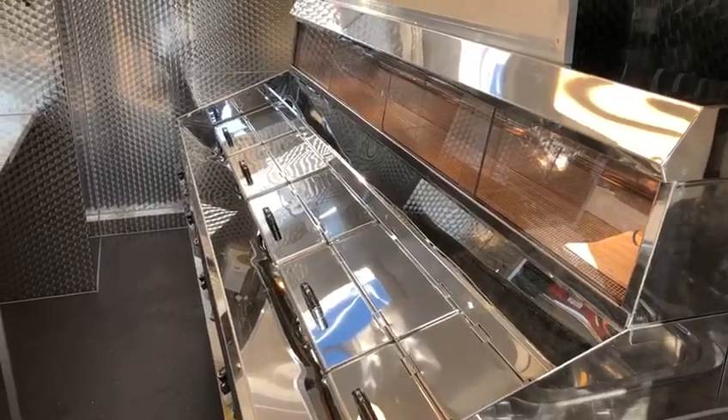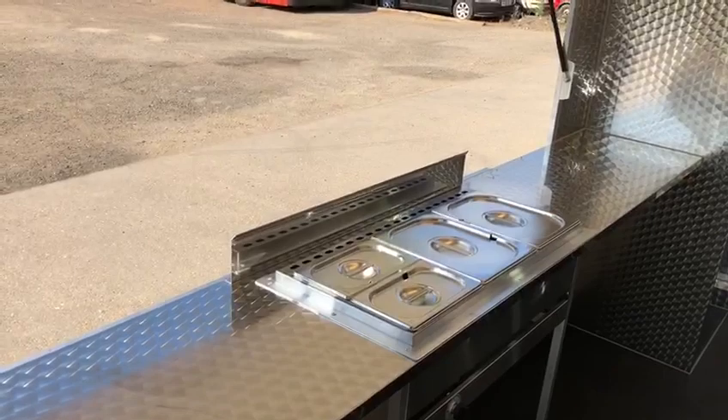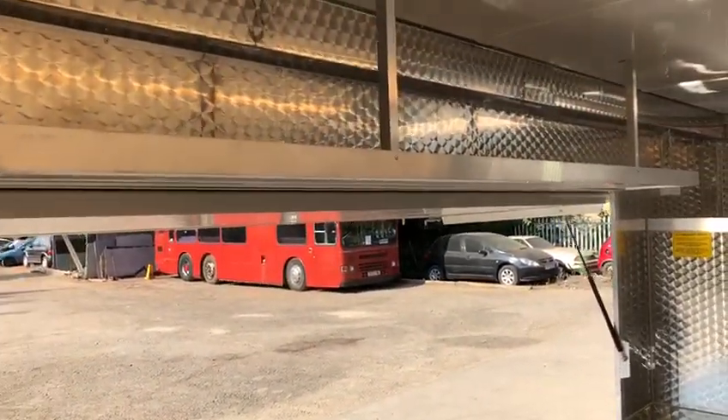Still in the flagship Regal 4 pan range. Nice large bain marie, and some nice shelves to put the hatch on this one.